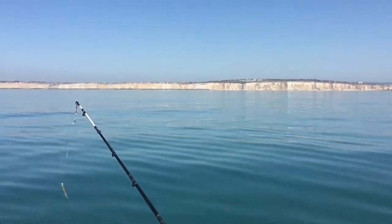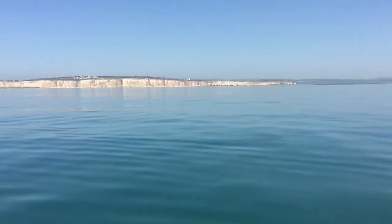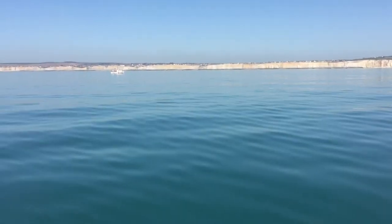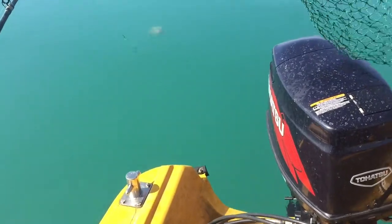Just here you can see our almost exact location — there's a red buoy there. We're sort of opposite Peacehaven, you can just see parts of Peacehaven in the cliffs. You can see Telscombe Cliffs, Saltdean, Rottingdean, and you can just about see Ovingdean right over there.